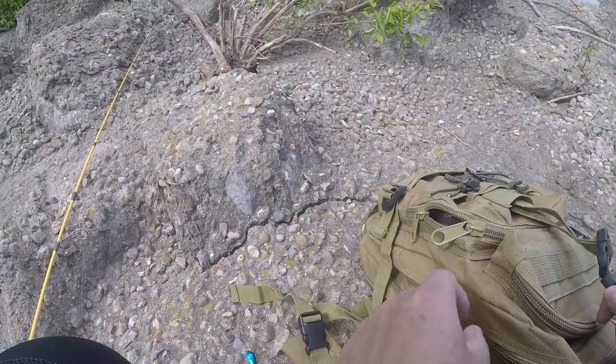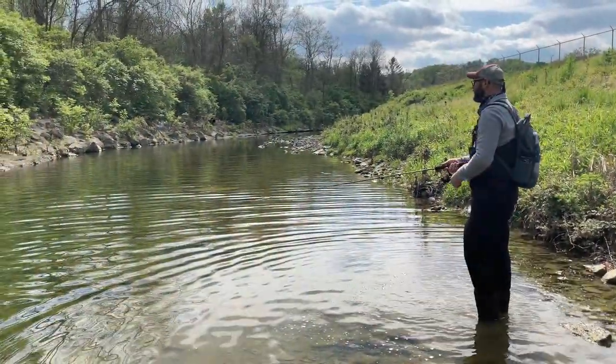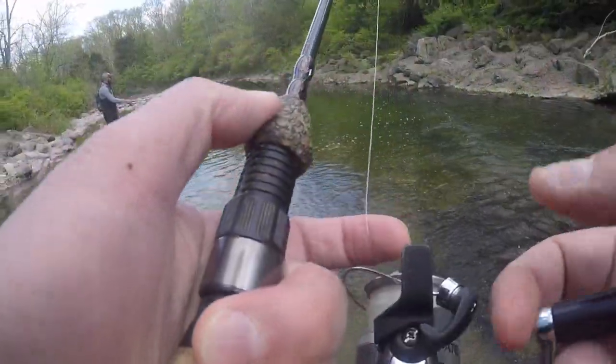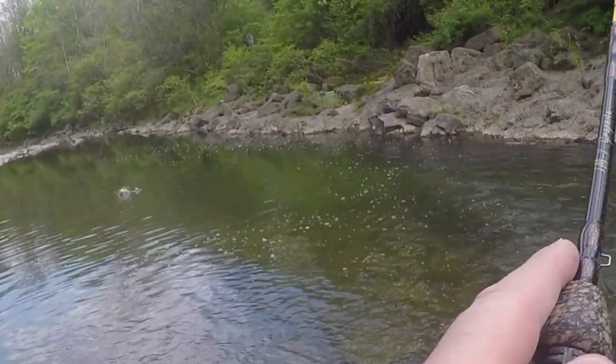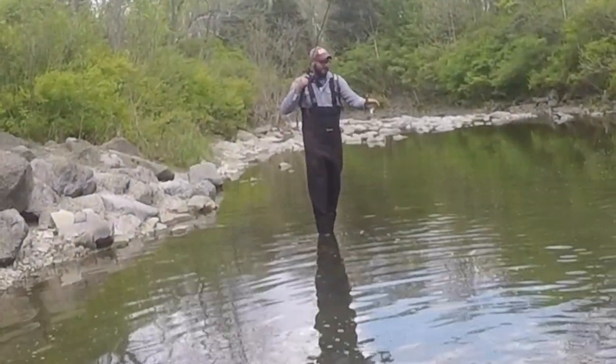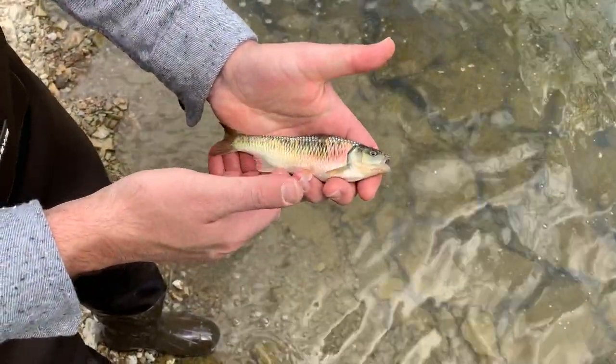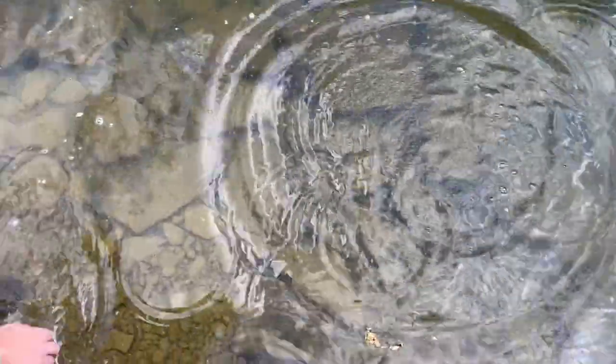Remember the name of this creek? Sycamore. It's like sticky — really cool looking. I think that's a creek chub.